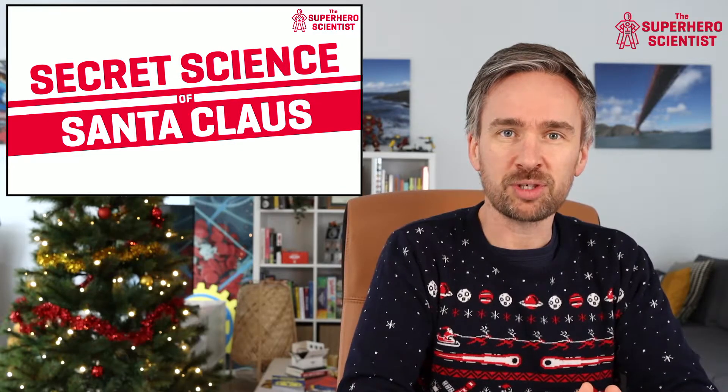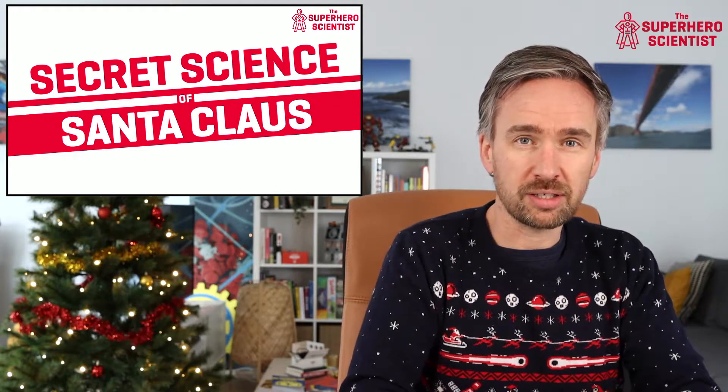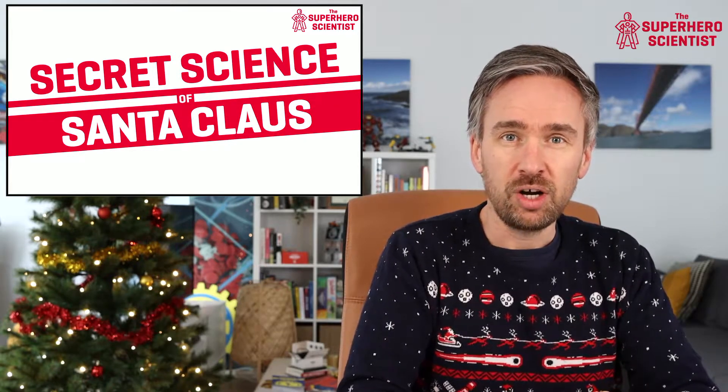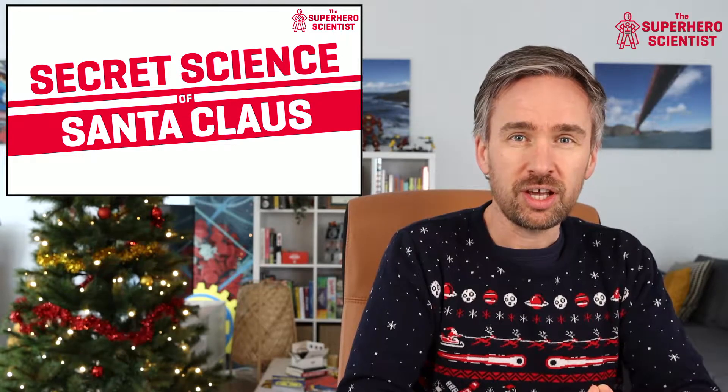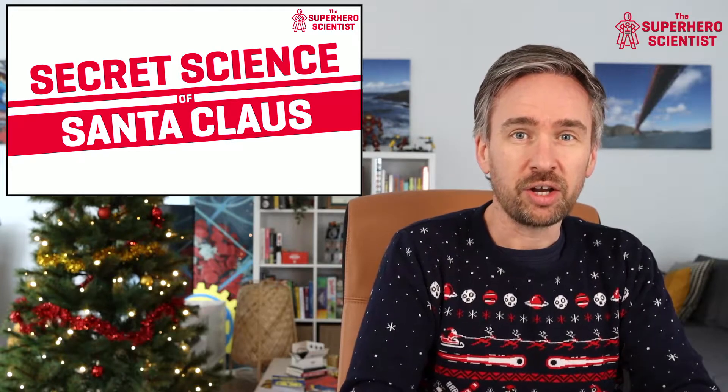How do we track Santa Claus on Christmas Eve during his incredible journey around the world? In this video I'm going to talk to you about some of the technologies that NORAD uses to track Santa Claus and how you can keep an eye on Santa during his journey on Christmas Eve. I'm Dr. Barry Fitzgerald, the Superhero Scientist.